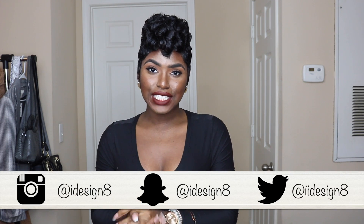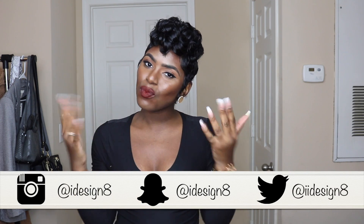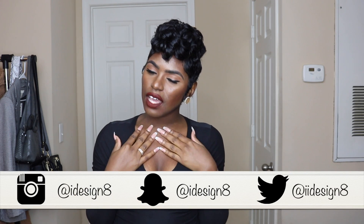Hey Design Squad, welcome back to my channel! If you are new, hey girl, welcome to the Design Fam. I post videos every week so make sure you are subscribed so you don't miss out. Go ahead and click that little bell right beside the subscribe button — that's the notification bell — so you're notified each and every time I upload a video. I do a lot of fashion videos, and today's video is very exciting because we are doing a Target haul.